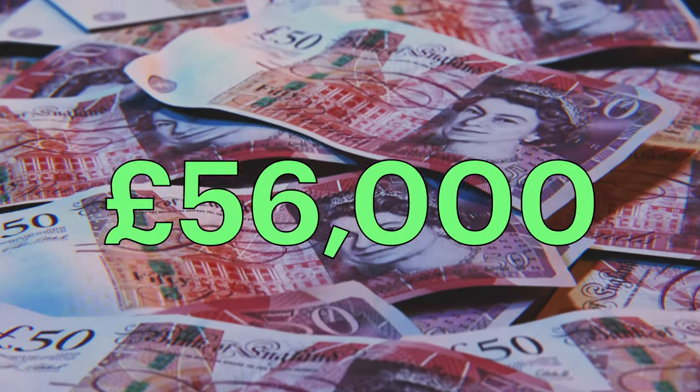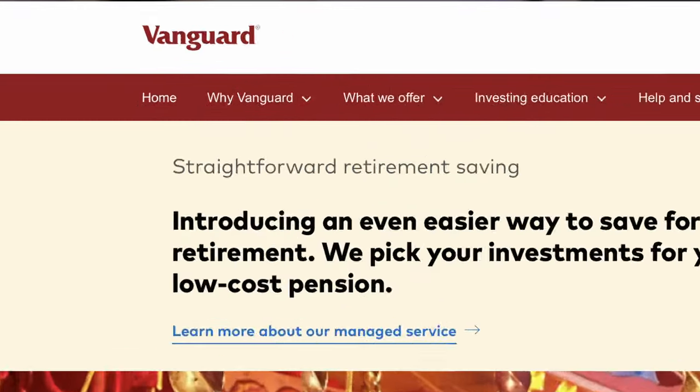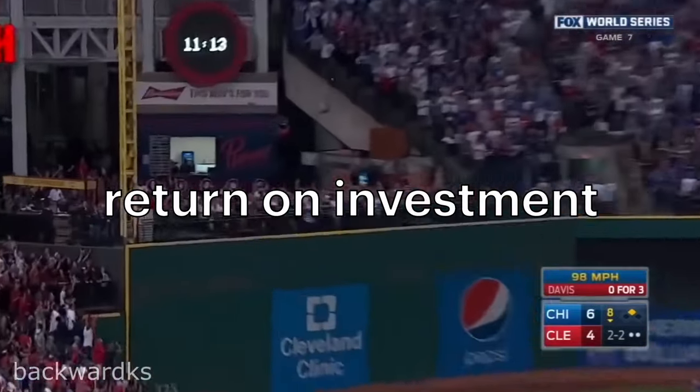Today I've got a big investment portfolio update for you guys showing my full £56,000 portfolio, which I hold across Trading 212 and Vanguard UK. Two of the positions which I hold have now hit a home run of over a 100% return on investment, which I want to share with you guys during today's video.